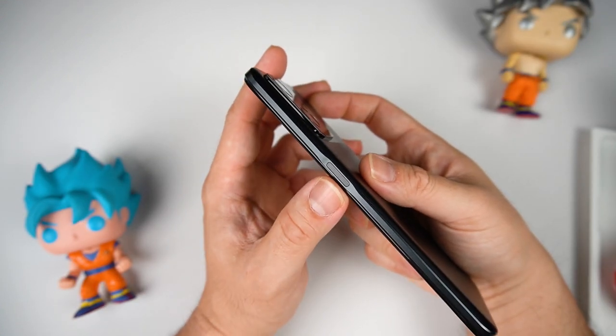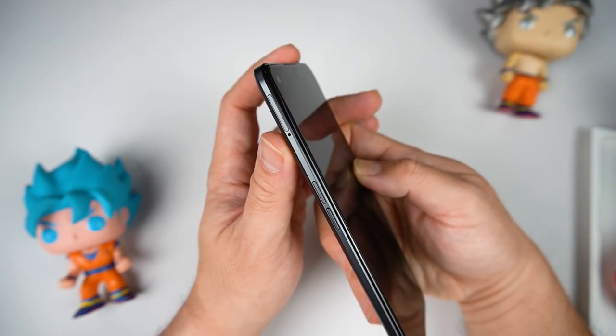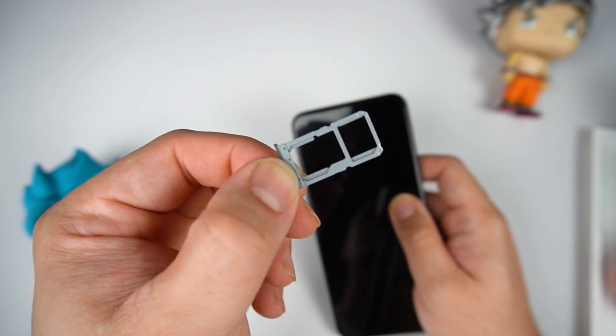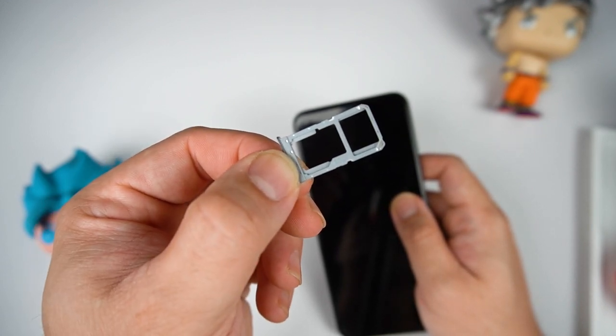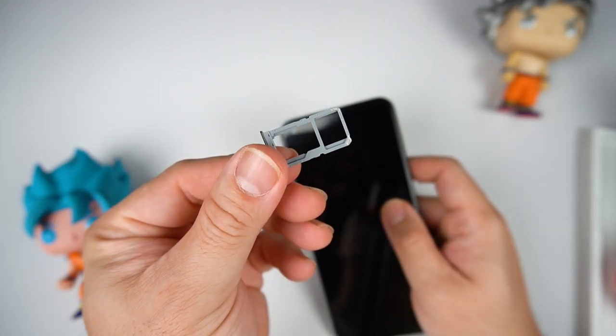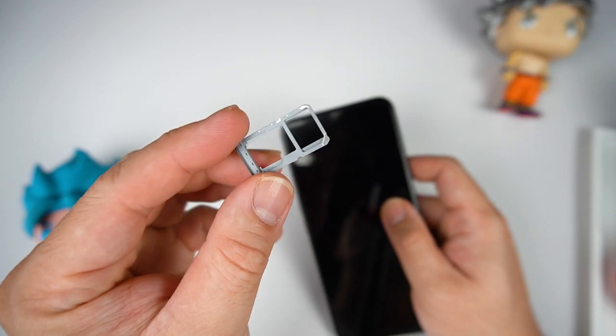On the side there's the fingerprint scanner slash power button. On top is the noise-cancelling mic, and on the other side the volume rocker and SIM tray. It's a hybrid — either two nano SIM cards for 5G, or one microSD plus one nano SIM 5G. And a quick reminder: don't forget to SIM register your SIM card so you don't get disconnected.